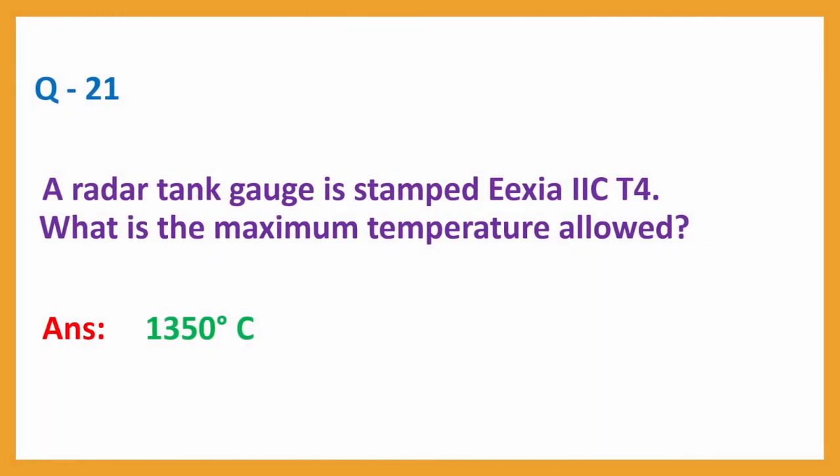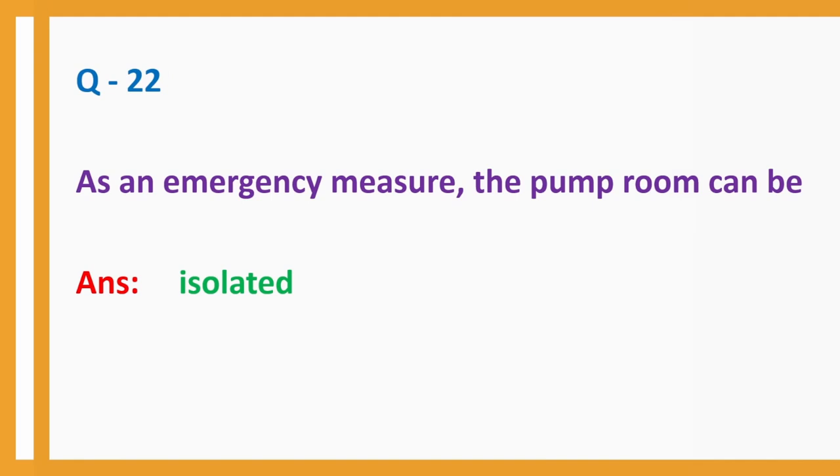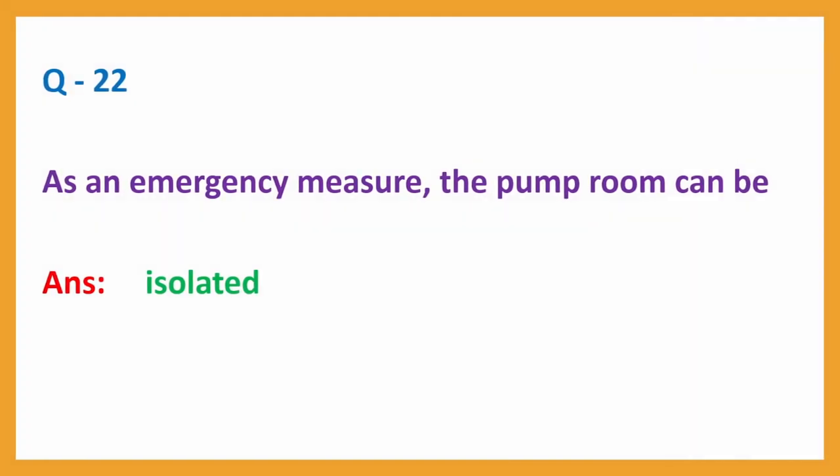Question number 21: A radar tank gauge is stamped Ex ia IIC T4. Question number 24: What is the maximum temperature allowed? Answer: 135 degrees Celsius. Question number 22: As an emergency measure, the pump room can be? Answer: Isolated.